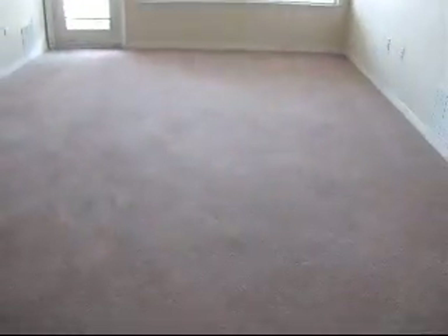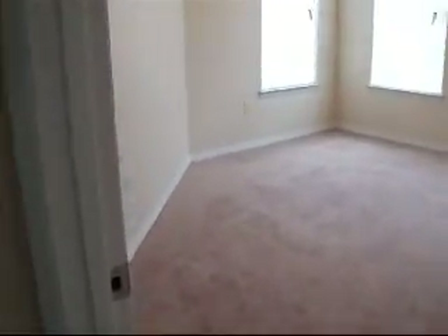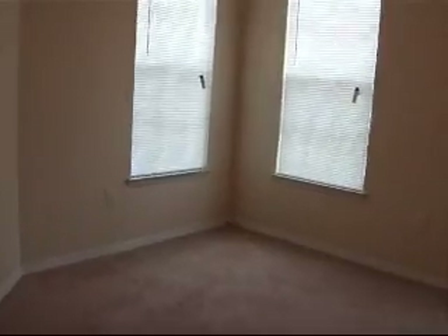This is a two separate master suites, so both have a bathroom inside the bedroom. Going to master bedroom number one — the owner has installed a nice ceiling fan. This one has a lot of windows; it's a corner unit.